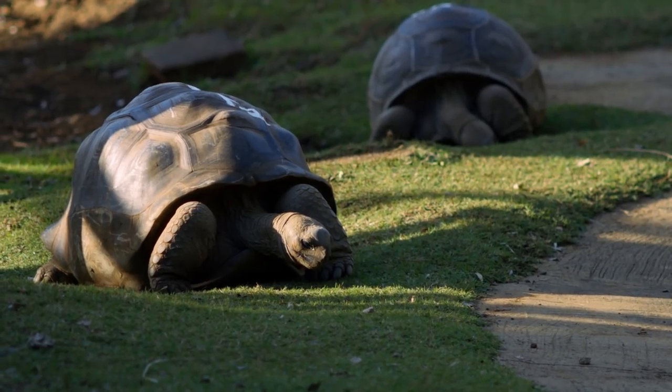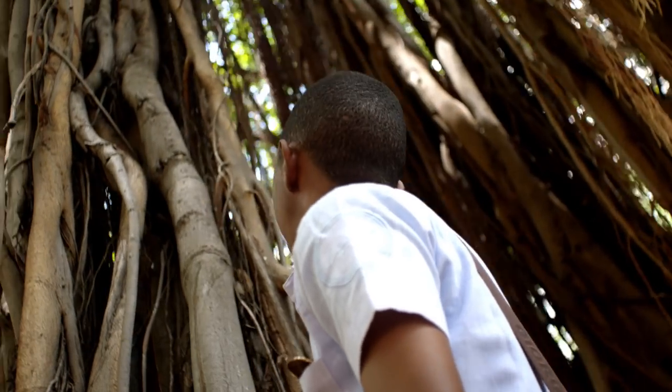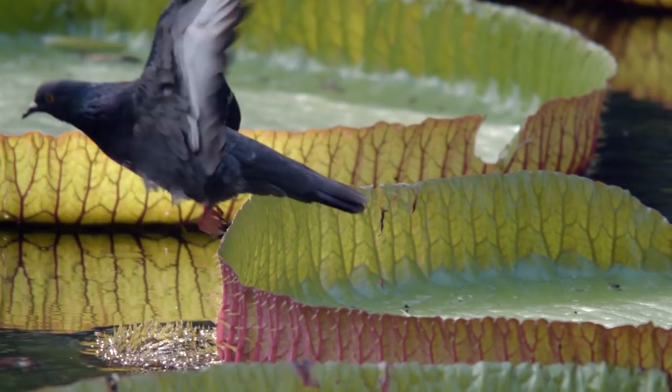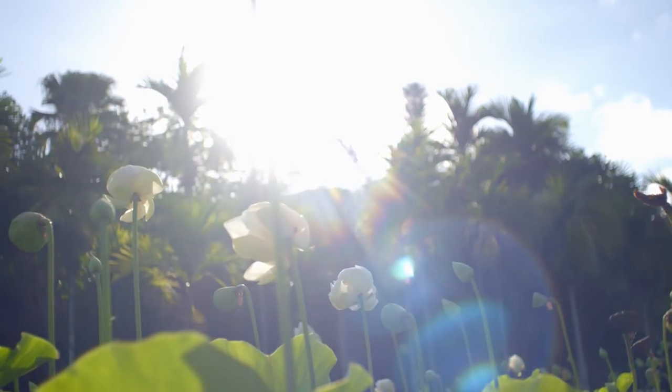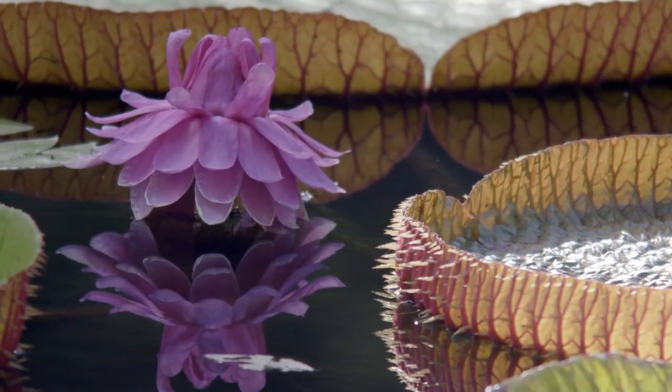Pamplemousse Botanic Garden was built by a French botanist. He wanted to grow spices in this region. As he saw that the spices were adapted to the climate, he decided to bring plants from various parts of the world to make it like a museum.